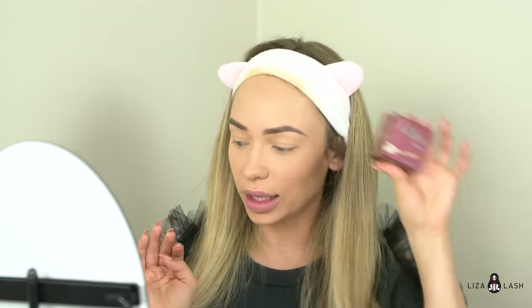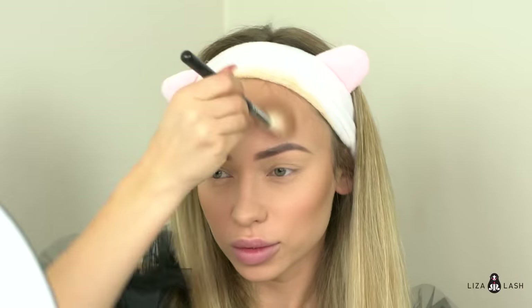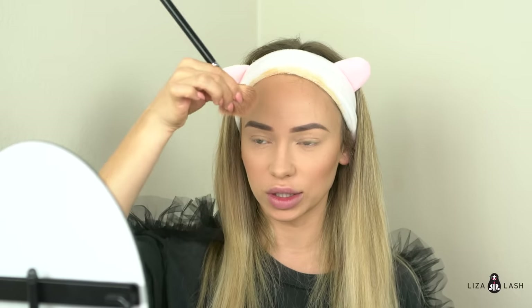Now it's time to dust the setting powder, then I'm going to go ahead and sculpt my face using Benefit Hula bronzer. With the same brush I'll contour my nose — the brush is big and fluffy so I like to flatten it with my fingers.